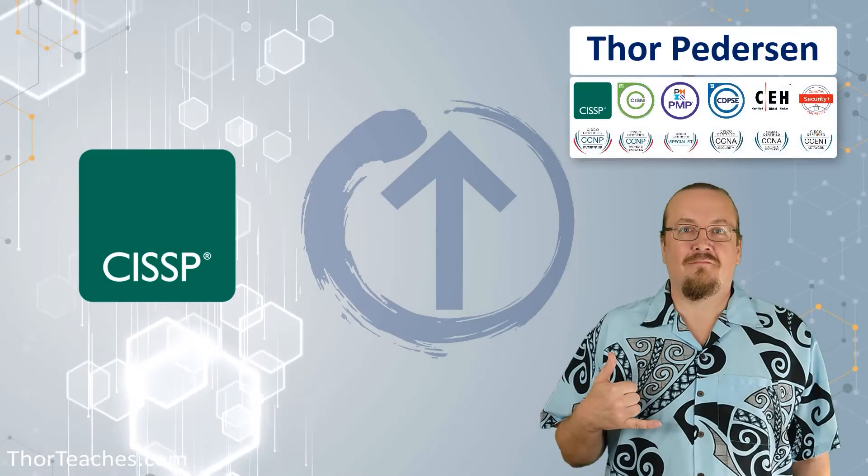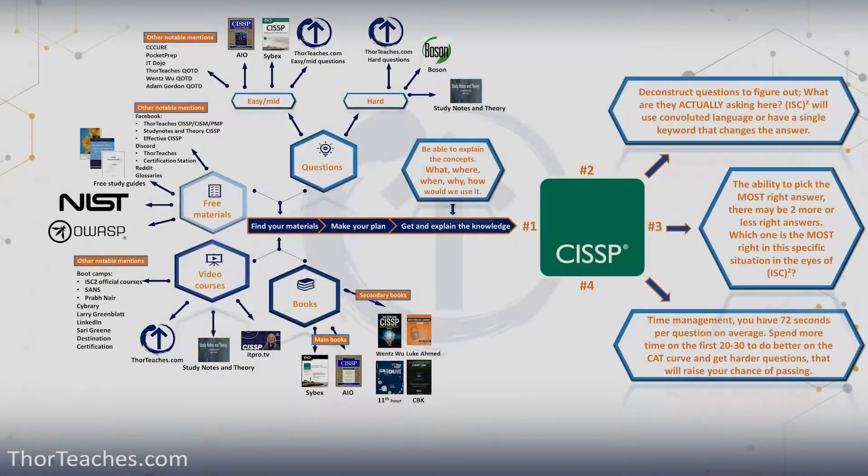Get your CISSP training from Thor Peterson. In this video, we're going to talk about some of the materials you need to pass your exam, focusing on videos and books. In the next video, we'll talk about practice questions and all the other materials that can help you on your exam.